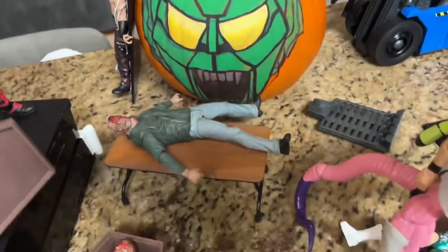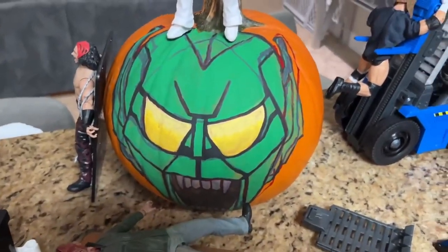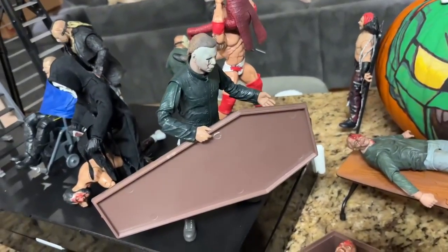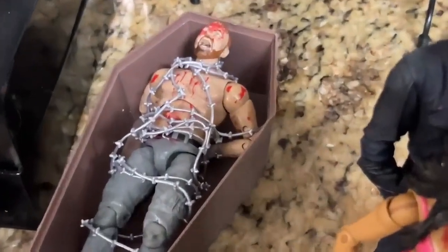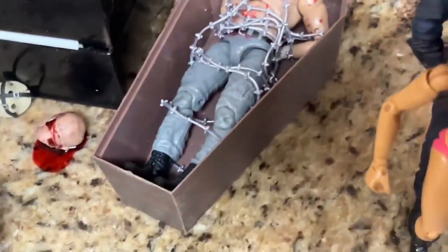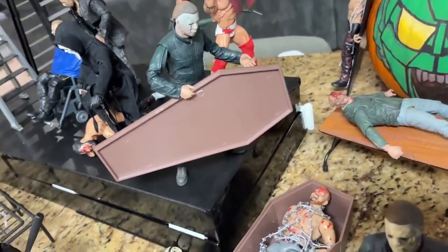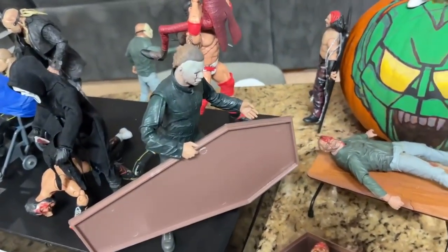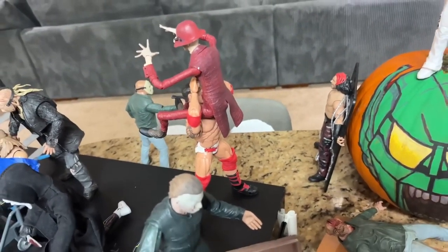We have the Green Goblin pumpkin and then Jeff Hardy on top bailing off onto this Jason on the table — I felt like that was a nice addition. Let me know your thoughts on my pumpkin. Coming a little bit further, we have another Michael Myers figure who is actually putting the lid on this coffin to bury Jon Moxley. Moxley is wrapped up in barbed wire, screaming, inside the coffin, and Michael Myers is going to finish the job and put the lid on.